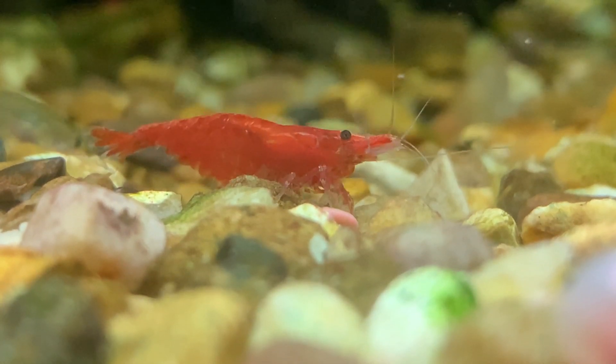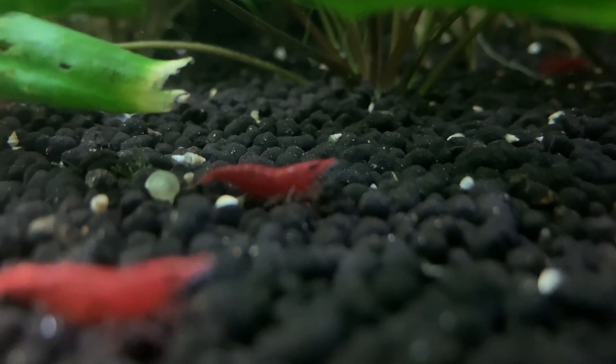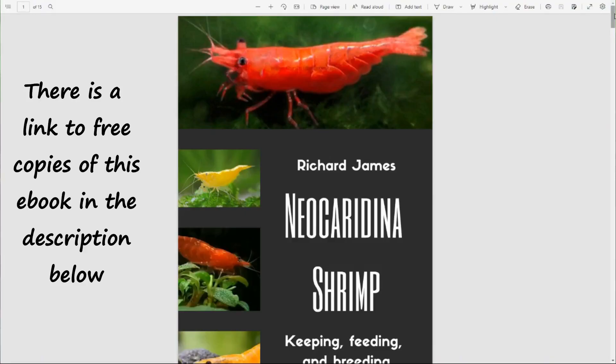Hello friends, welcome back to the channel. If you're new here, my name is Richard and I'm the author of the new ebook on neocaridina shrimp.